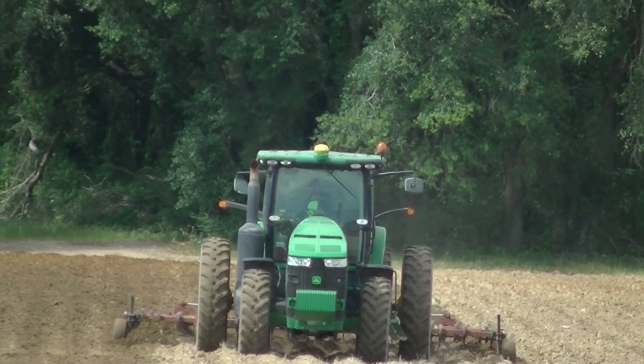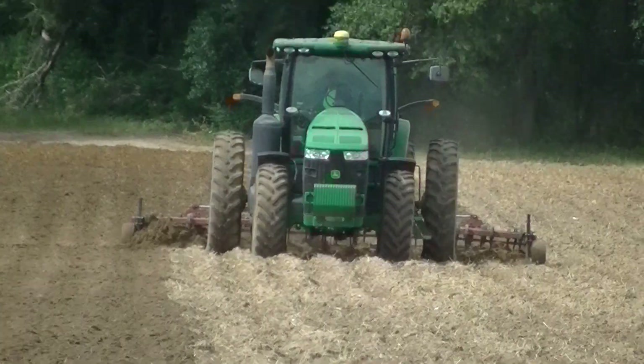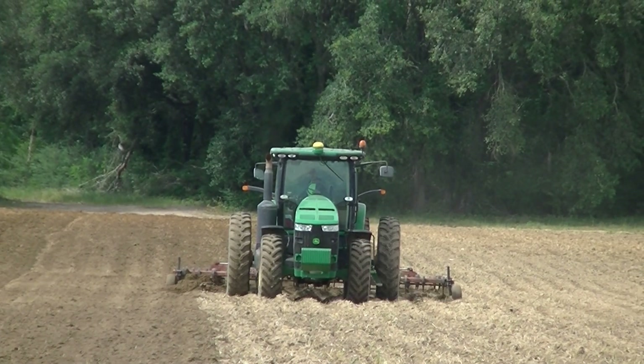My guess is this field is going to be going into summer crop tomatoes, but it could be for peanuts. I believe this is going to be tomatoes.